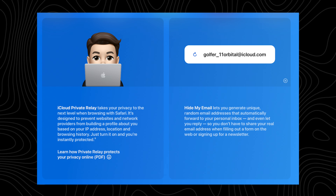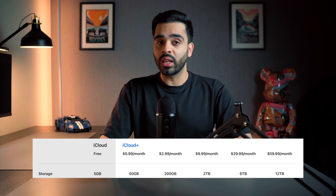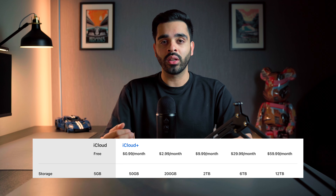You then have the option of subscribing to iCloud Plus, which gives you more storage and enhanced privacy features like iCloud Private Relay and Hide My Email. And there are five levels you can choose from, which start from 50 gigabytes of storage for 99 cents a month, all the way up to 12 terabytes of storage for $59.99 a month.